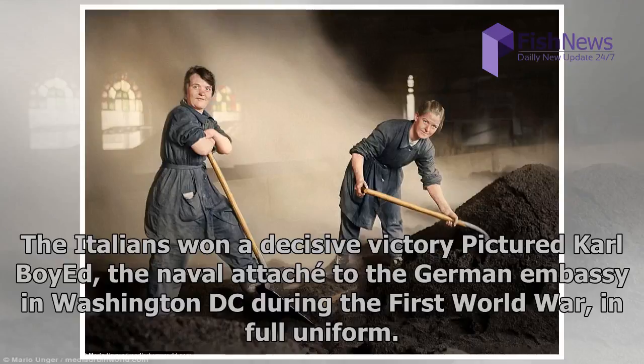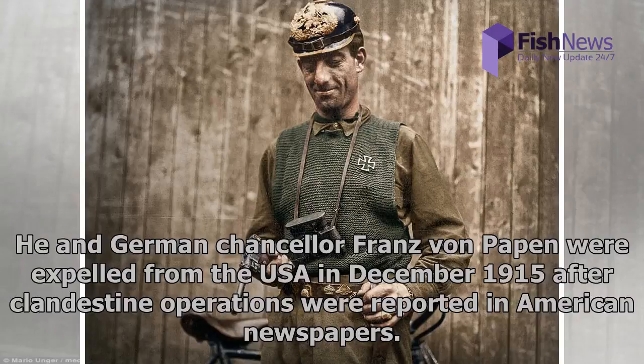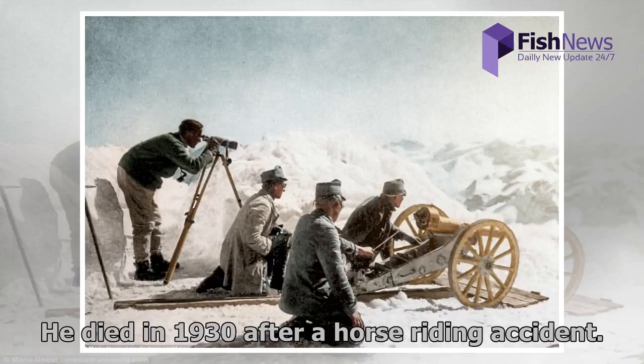Pictured is Carl Boy-Ed, the naval attaché to the German embassy in Washington D.C. during the First World War, in full uniform. He and German Chancellor Franz von Papen were expelled from the USA in December 1915 after clandestine operations were reported in American newspapers. He died in 1930 after a horse-riding accident.